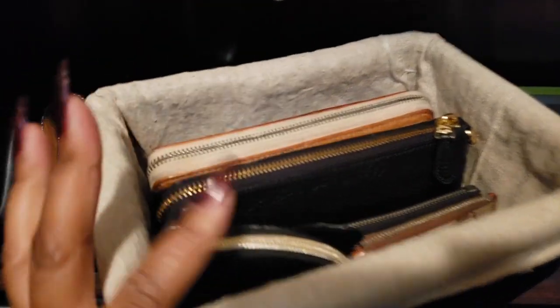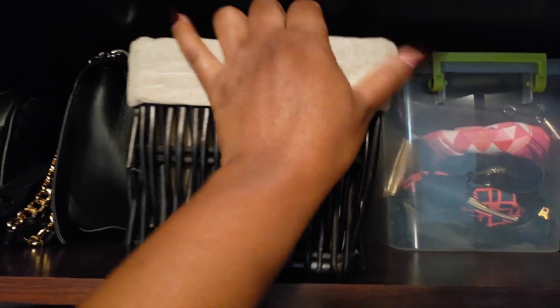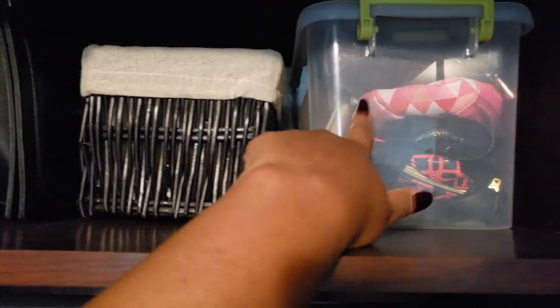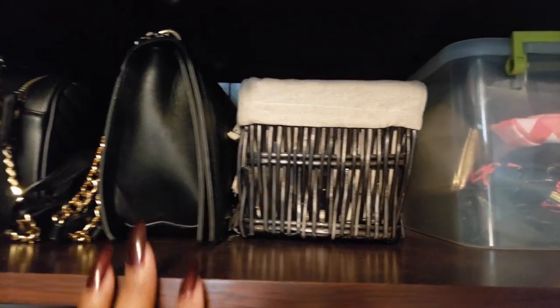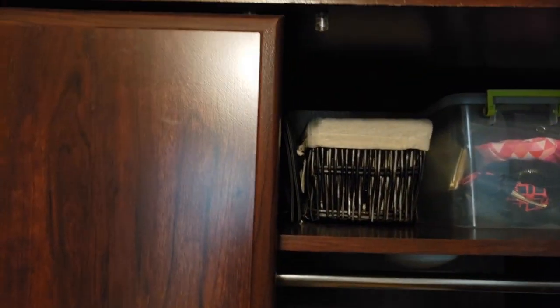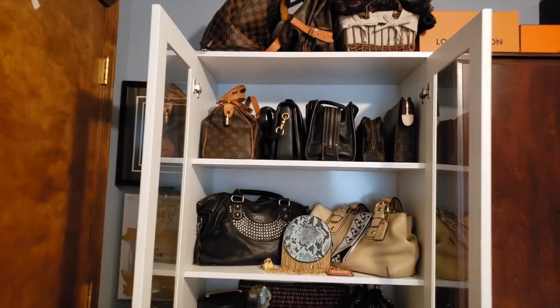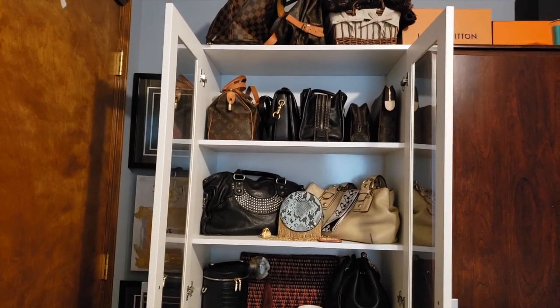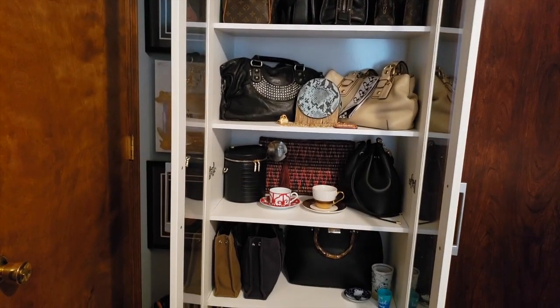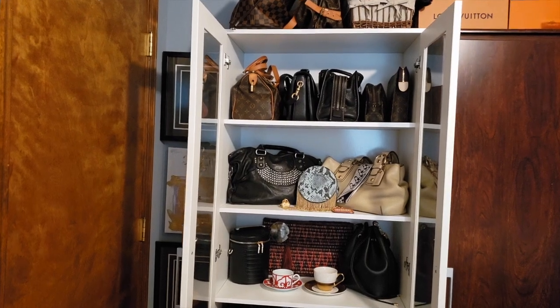And here I really just keep extra small leather goods and wallets and things that I'm just not using at the moment. And then these are just random pouches, like makeup pouches and things of that nature. I have purses in a few other places here too, but I just don't have any place to put them. I really just don't.